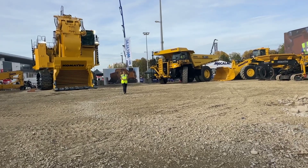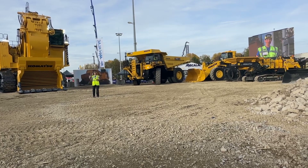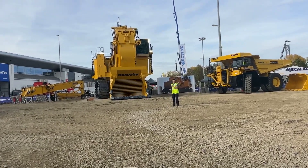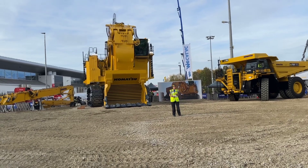Next up, I think it's time to move from very small to very big. Komatsu's mining machines are a completely different matter. Behind me, really hard to miss, you can see the PC-4000E.